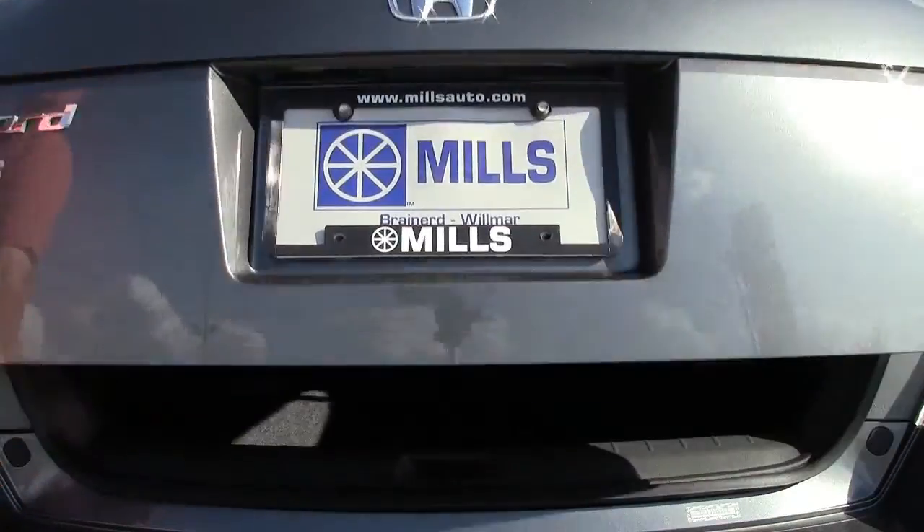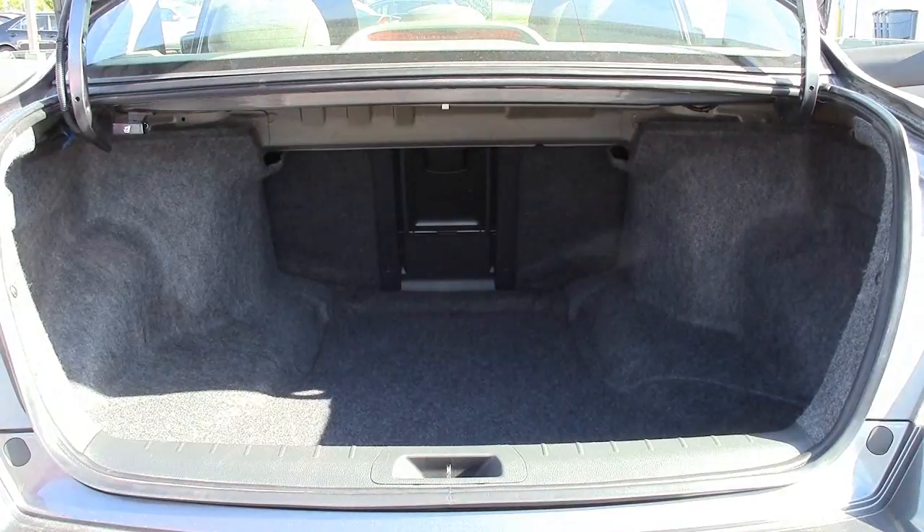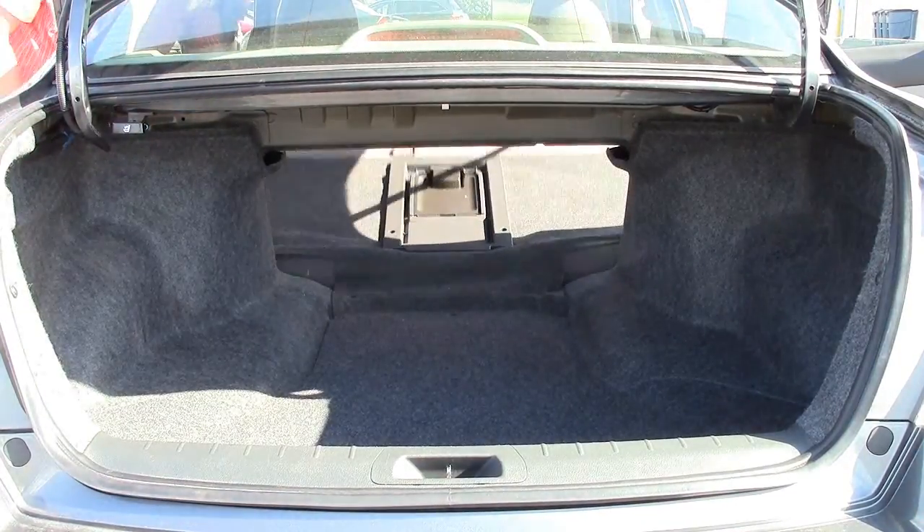The Accord has a sterling reliability rating that spans over a decade. These are the reasons the Honda Accord holds its resale value so well — it keeps its owners happy.